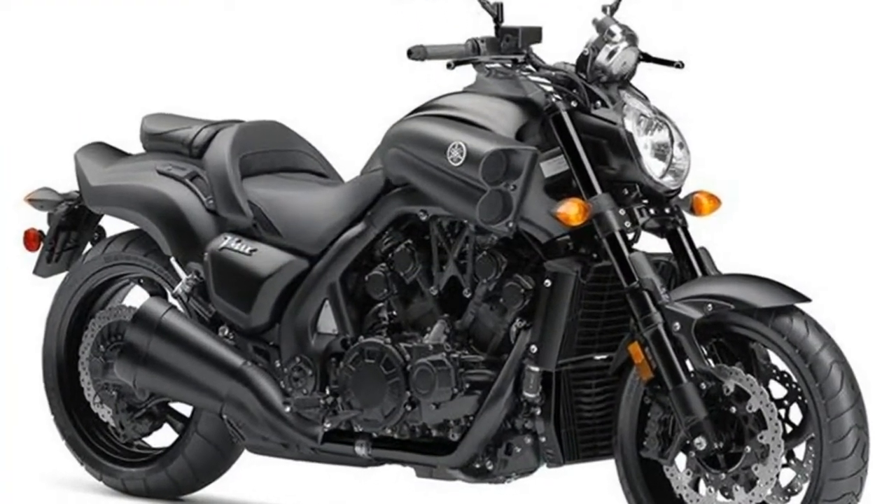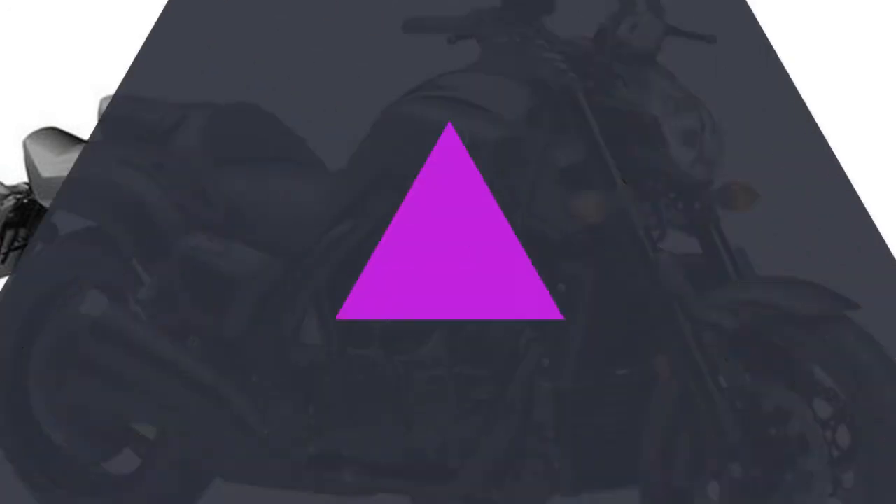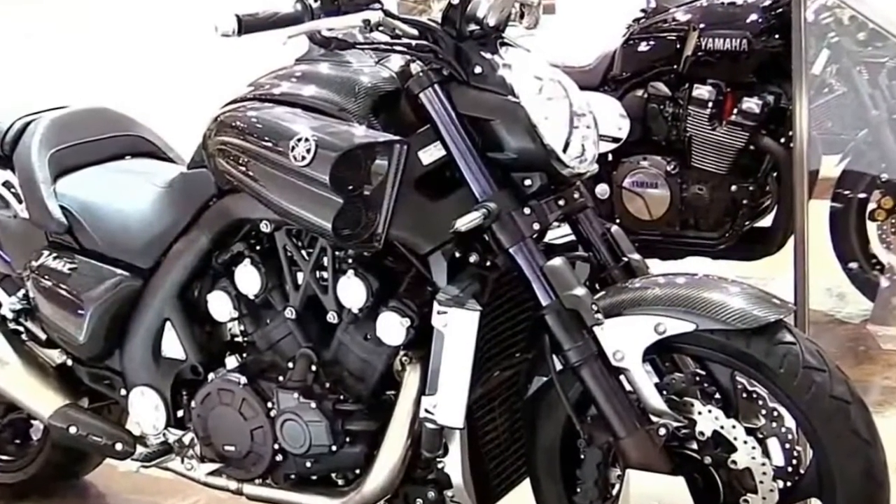Brakes: front brake diameter 320mm, front brake type dual hydraulic disc. Rear brake diameter 11.7, rear brake type hydraulic disc. Suspension and steering to follow.